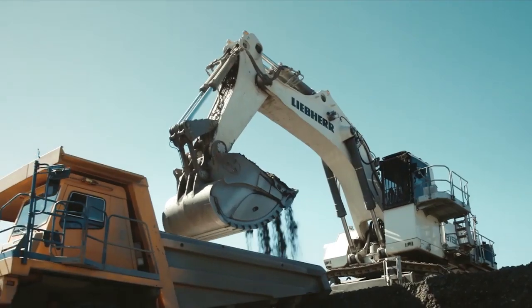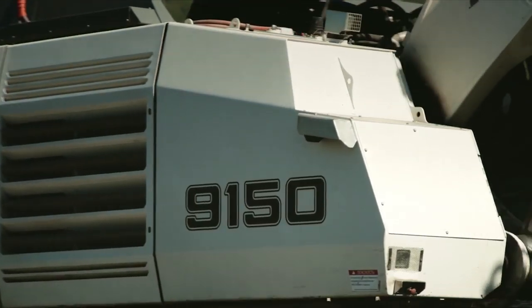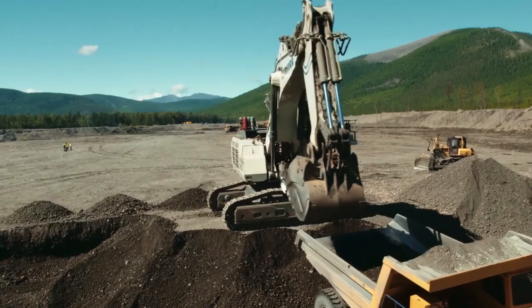We are pushing with every new machine development the boundaries further. For instance, with the 9150 we achieve now a bucket size of 9.6 cubic meters, which brings this machine closely to the performance of a 200 ton excavator.